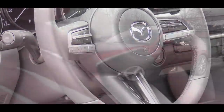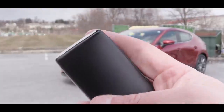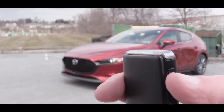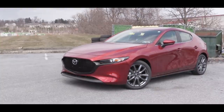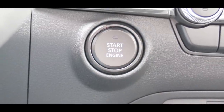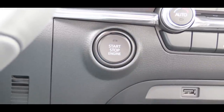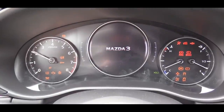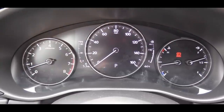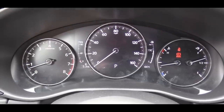The steering wheel is tilt and telescoping and comes leather-wrapped on the Premium trim. The key has the Mazda logo on one side and a blank reverse side — the lock and unlock buttons are actually on the side of the key, which is unique. It is keyless entry with push-button start on the Select trim and up. Once started, the tachometer is on the left, fuel gauge on the right, speedometer front and center, with outside temperature and average MPG displayed as well.